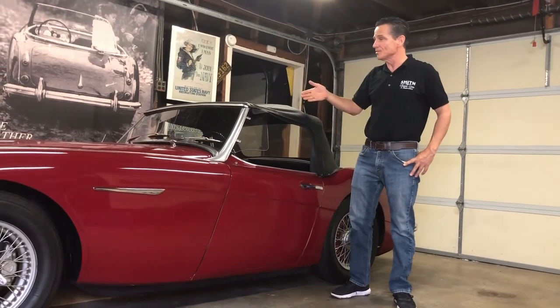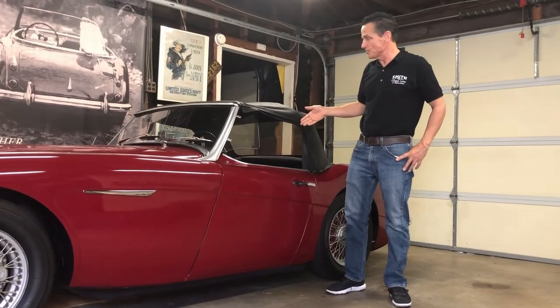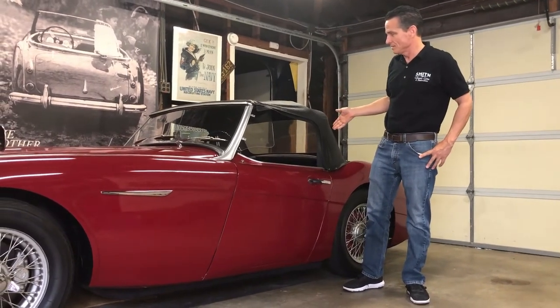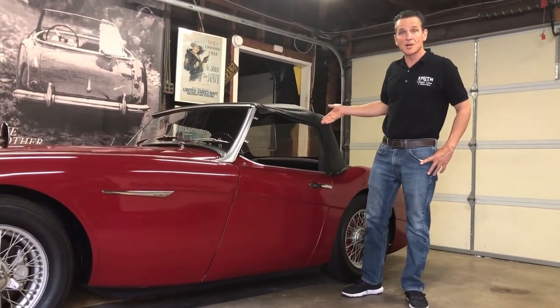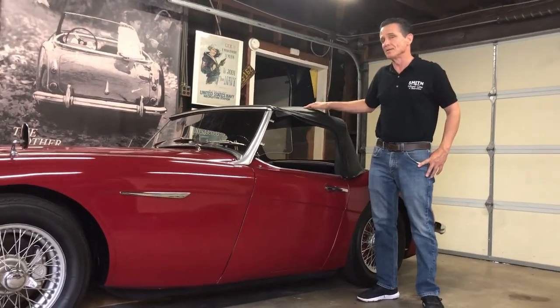This is the Mark II 3000. It's a 6-cylinder, 3-carburetor, top loader transmission, 2-seat, 3-seater Austin Healey, so it's pretty rare — about 1 of 100 — but that makes it more rare and more special than my dad's car.